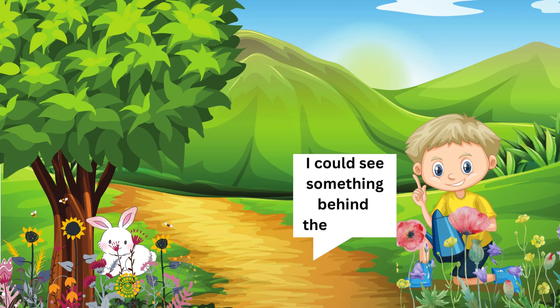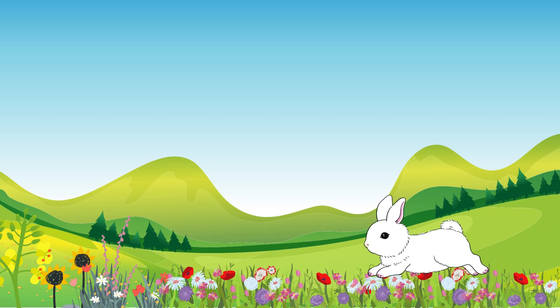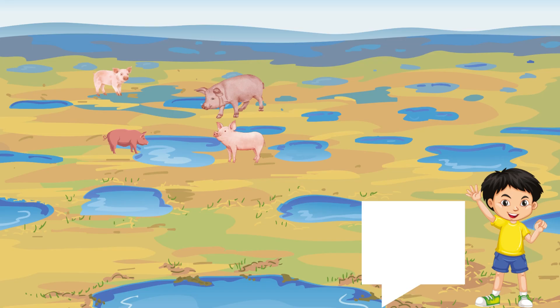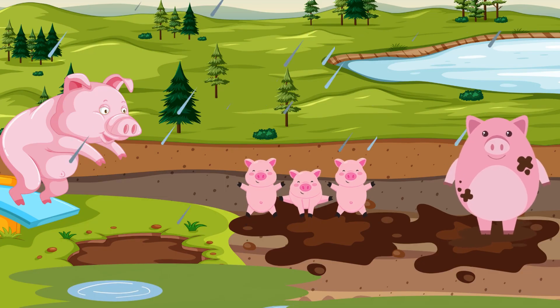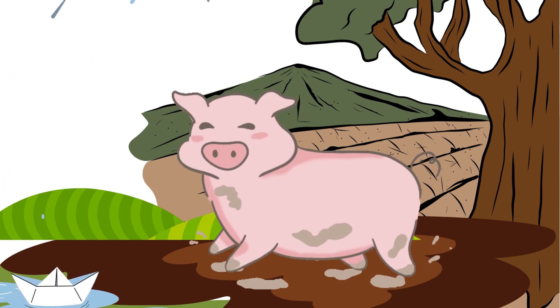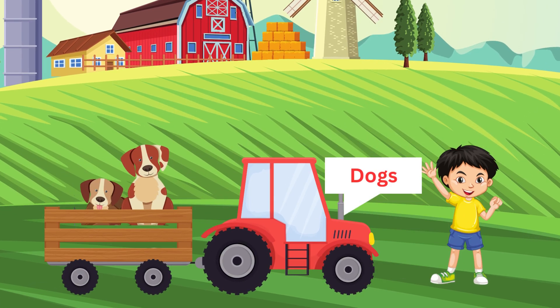I could see something behind the bushes — rabbits! What animal is there near the puddles? Pigs! Pigs like muddy puddles. Another important friendly farm animal: dogs!